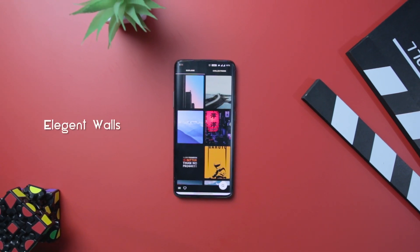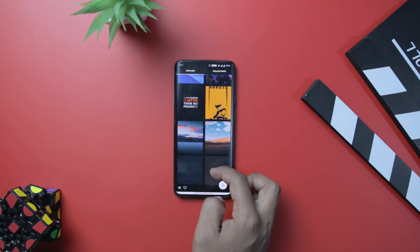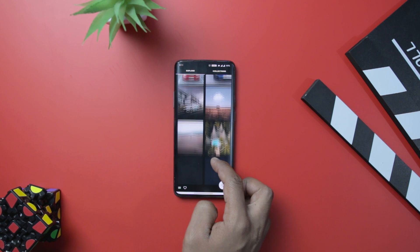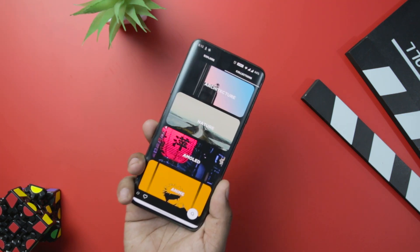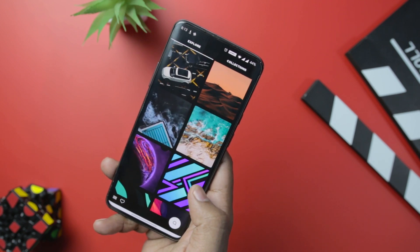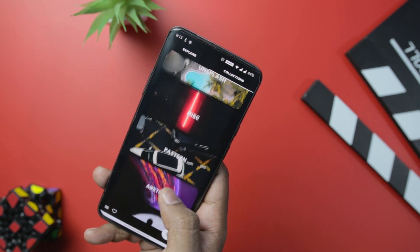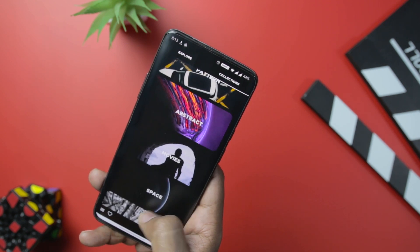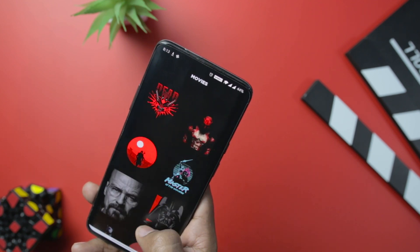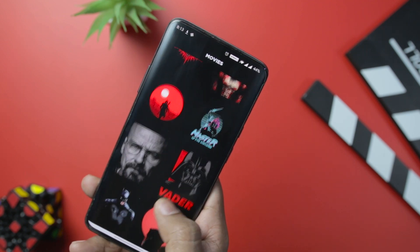Next up we have Elegant Walls, and as the name suggests, it brings an awesome collection of simple and elegant wallpapers from all over the internet. The developer claims to offer up to 4K UHD resolution. Elegant Walls handpicks its wallpapers from numerous free resources such as Unsplash.com, Pixels.com, and many more. The app offers a simple and minimal user interface with just two tabs — Explore and Collections — featuring categories like AMOLED, Abstract, Space, Movies, Unsplash, and plenty of others.